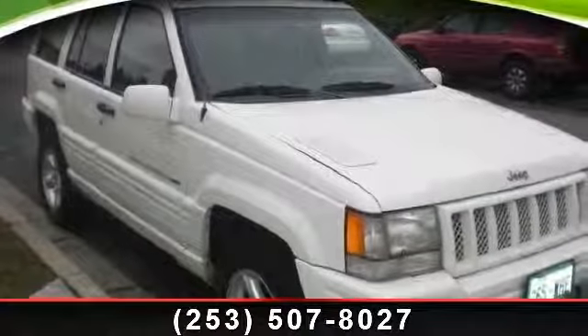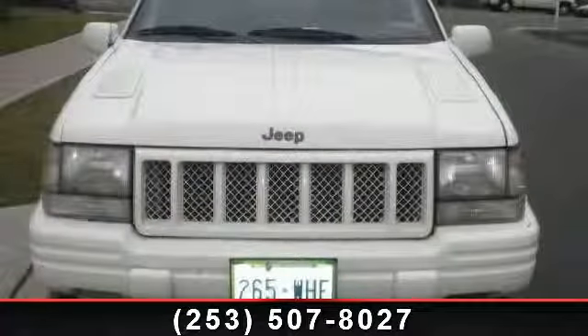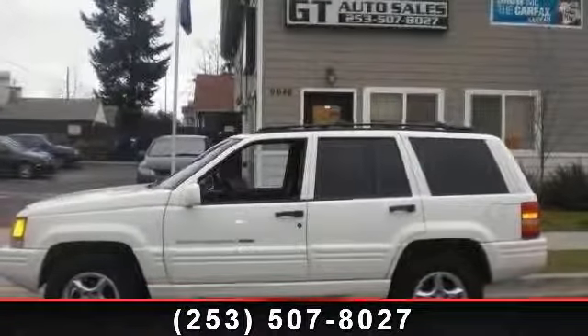Step into the 1998 Jeep Grand Cherokee Limited. If you are looking for a first-rate auto, this one could be yours today. This vehicle comes with a reliable eight-cylinder engine connected to a smooth shifting automatic transmission.